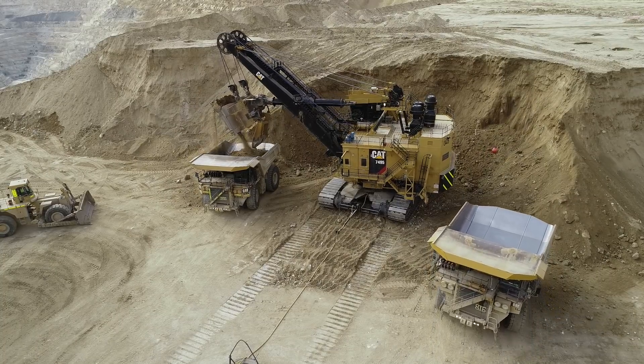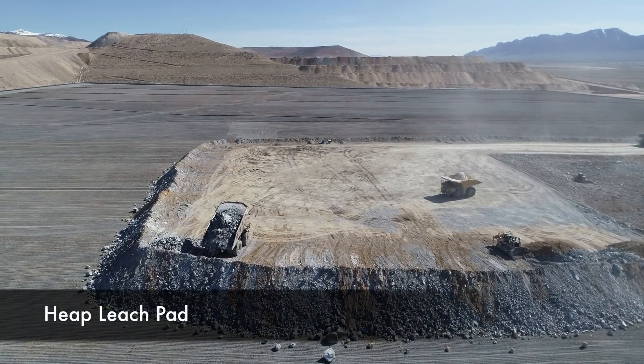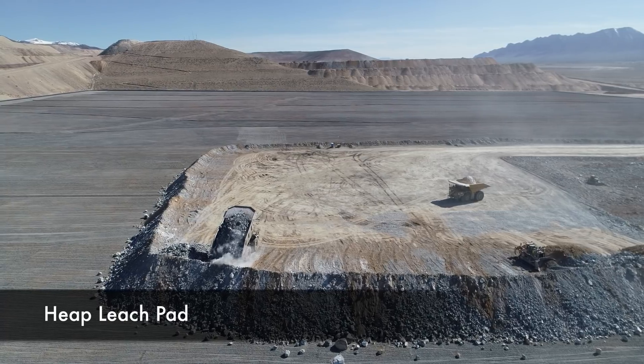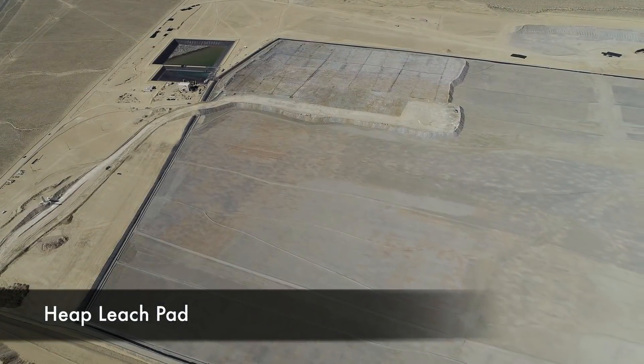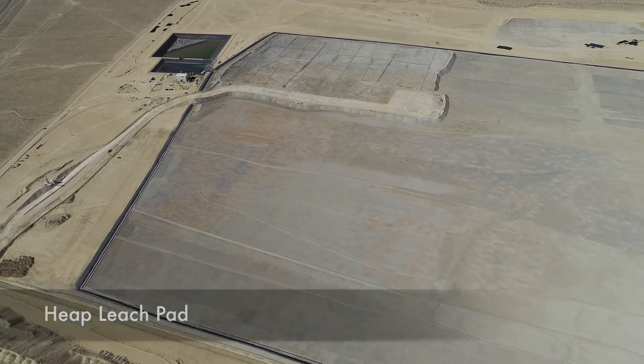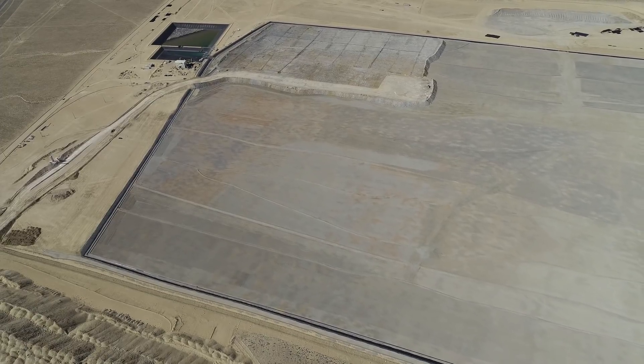Pre-stripping for the layback continues to advance well, and Phase W ore is now being placed on the new heat bleach pad. The new pad was completed in Q1 2019. It is 9 million square feet large, designed for 65 million tons of ore, stacked up to a height of 250 feet.